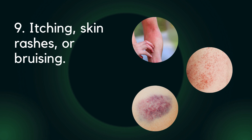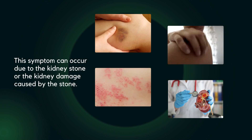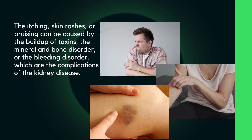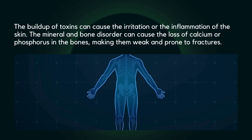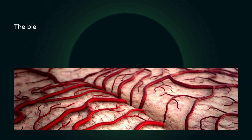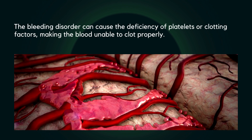Nine: itching, skin rashes, or bruising. These can be caused by the buildup of toxins, mineral and bone disorder, or bleeding disorder — complications of kidney disease. The buildup of toxins can cause irritation or inflammation of the skin. The mineral and bone disorder can cause loss of calcium or phosphorus in the bones, making them weak and prone to fractures. The bleeding disorder can cause deficiency of platelets or clotting factors, making the blood unable to clot properly.